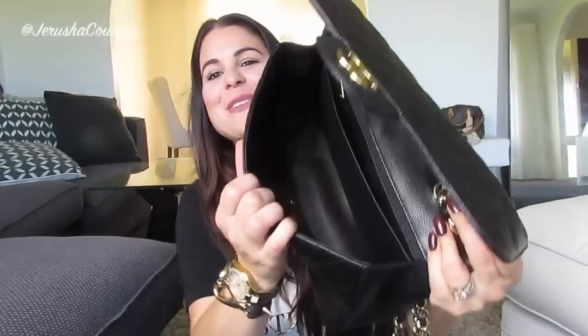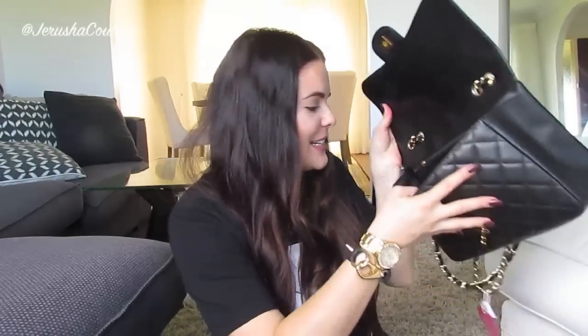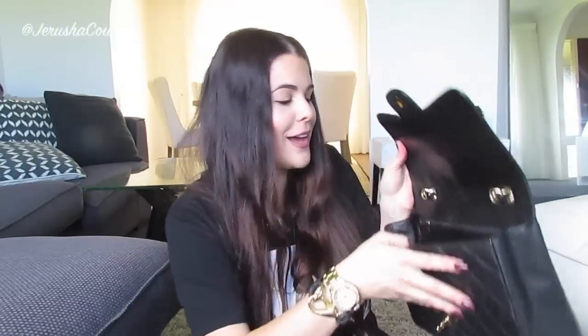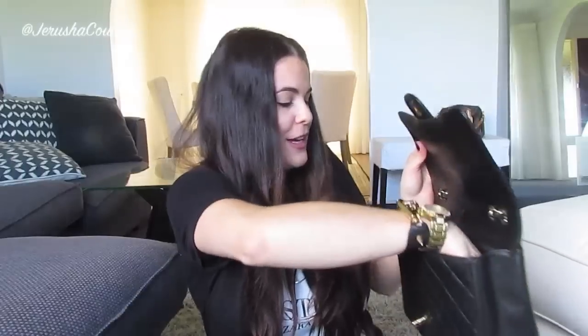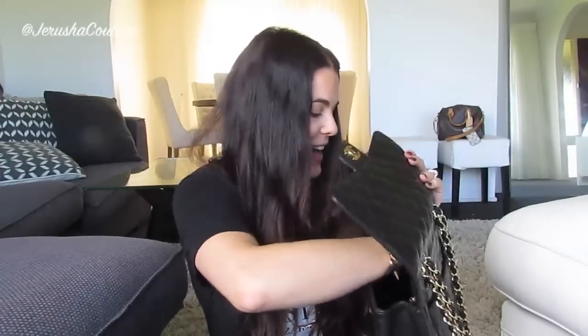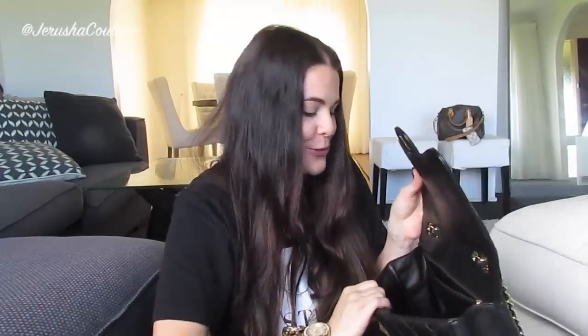There is my beautiful new Jumbo, and just from looking at it, it is in such good nick — such good condition. And it's a lot larger than a medium double flap. From eyeing it off, it is so much bigger. Oh my goodness, this is just stunning.